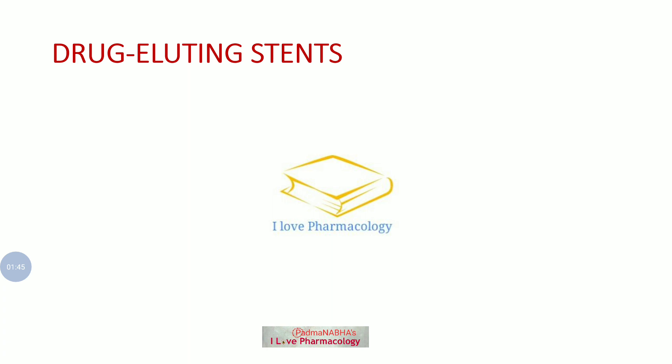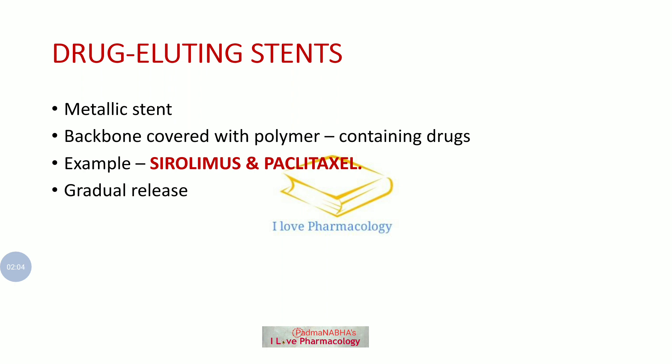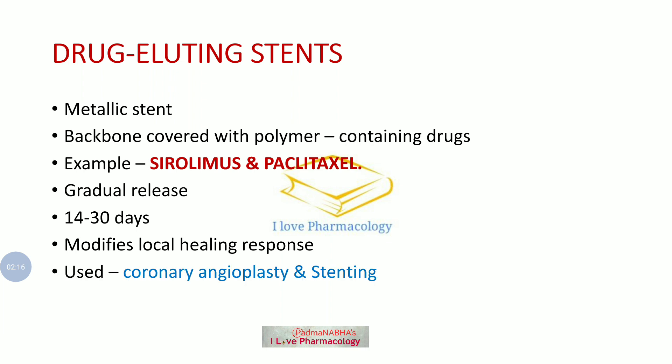Coming to the drug eluting stent, a drug eluting stent is made up of a metallic stent which is covered by a polymer that contains the drug to be released. The examples are Sirolimus and Paclitaxel. These drugs are released gradually over 14 to 30 days, where they modify the healing response. This is mainly used during coronary angioplasty as well as stenting, and the main purpose is to reduce the incidence of restenosis.